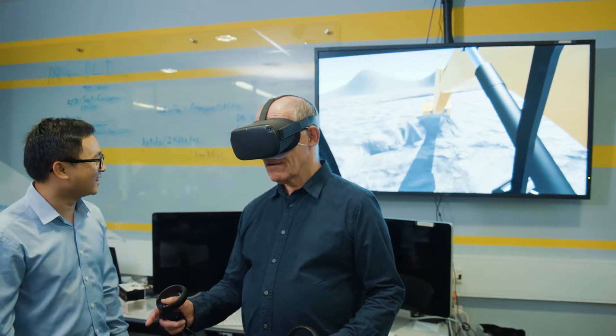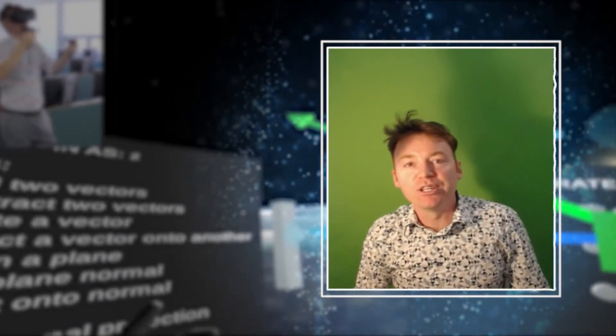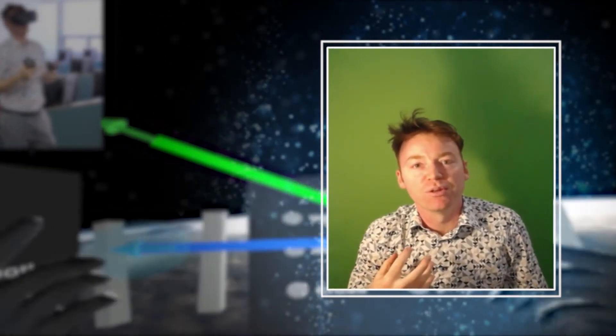Through iteration after iteration of the project, we created something truly amazing — something that runs with hundreds of students sitting in a lab with VR goggles on, doing all the things that I want them to do as a lecturer.